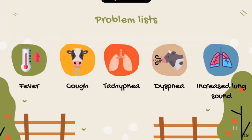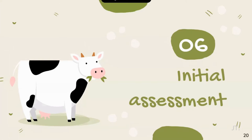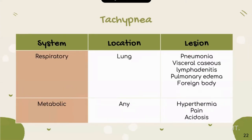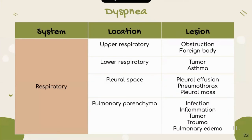The problem list includes fever, cough, tachypnea, dyspnea, and increased lung sound. For initial assessment, cough is associated with the cardiovascular and respiratory systems. We can rule out the cardiovascular system based on physical examination. The possible cause of the lesion is pneumonia. For the metabolic system, the location is any organ, and the possible cause is hyperthermia.